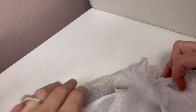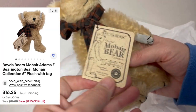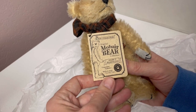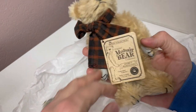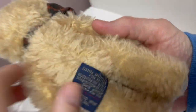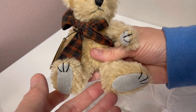We have another bag here, and this is a little — oh, mohair! It's a mohair Boyd's Bear. Cute. 1998. Really, really cute. You can tell he's mohair and he is jointed. He's so cute!